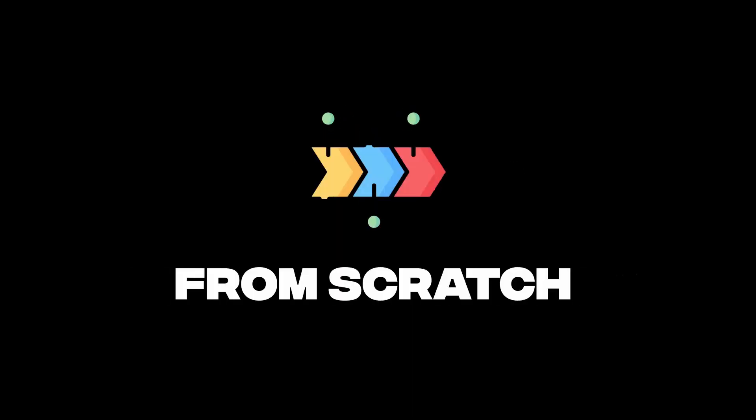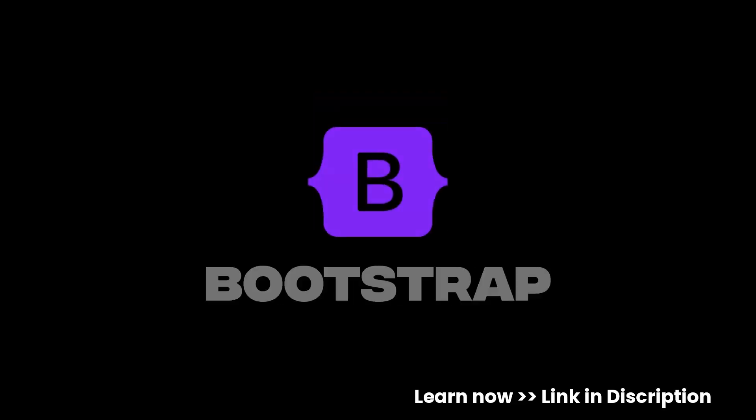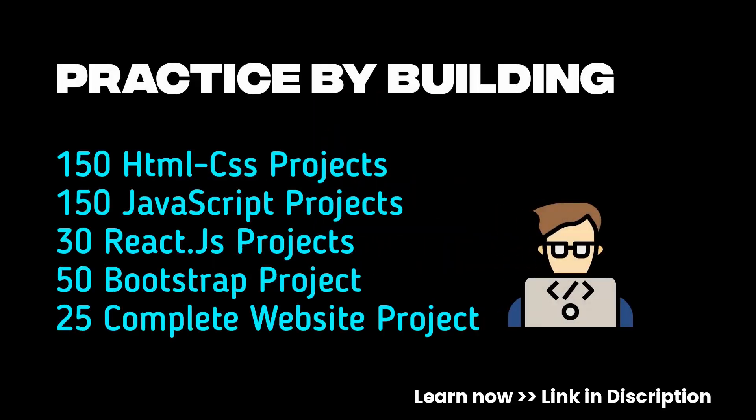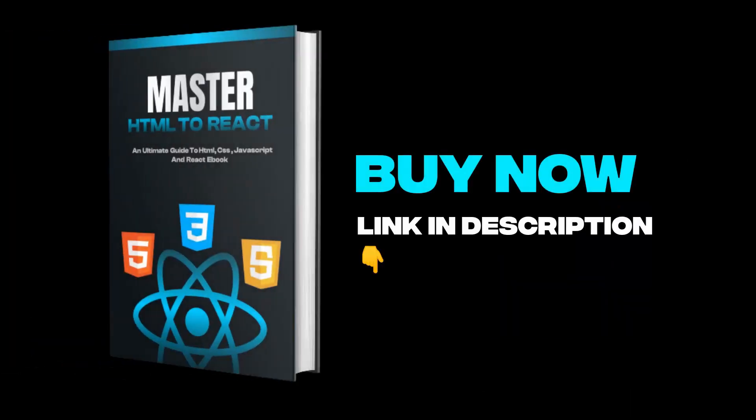Want to master front-end development from scratch? Learn the concepts of HTML, CSS, JavaScript, Bootstrap, and React from beginner to advanced. Practice by building 400+ projects from HTML to React, and get free handwritten notes of HTML, CSS, JavaScript, and React. Also get 200+ front-end interview questions. It also includes following benefits — buy now, link is in the video description.